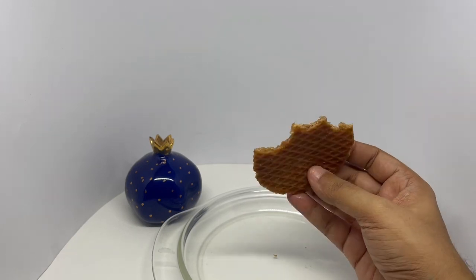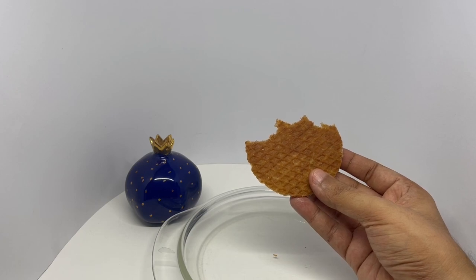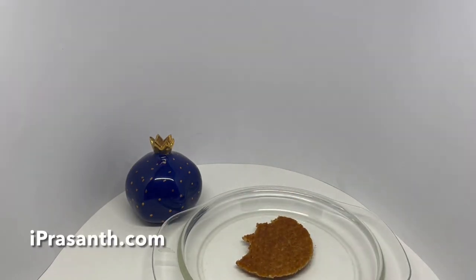Warm caramel is so good — you can see the shimmering caramel. The waffle is quite chewy and it complements the caramel so well. It's really sweet and really tasty. Quite nice. Check it out.